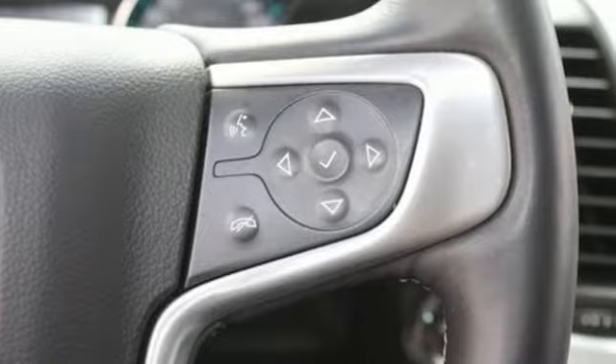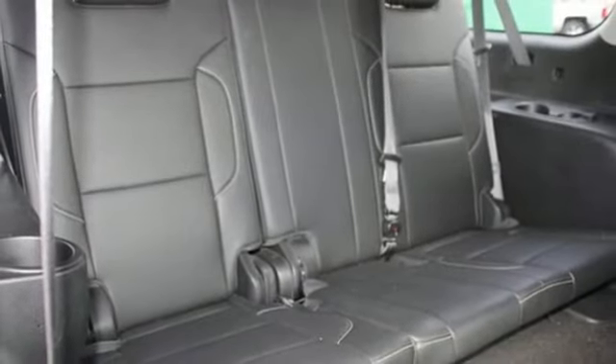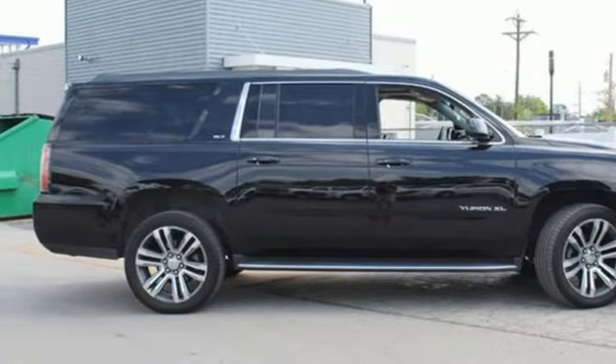GMC — it's not just a vehicle, it's a professional grade tool. They say a journey begins with one step. In this case, it begins with a test drive. Start your next adventure today.